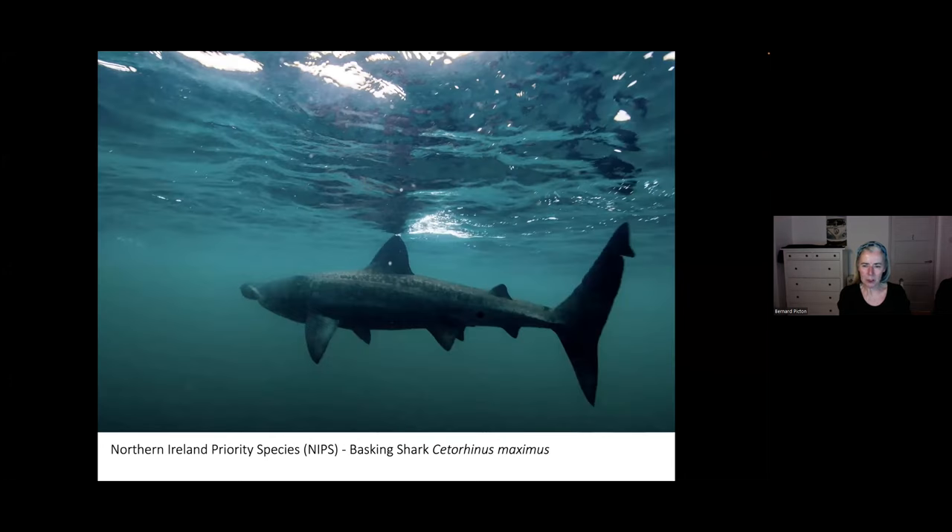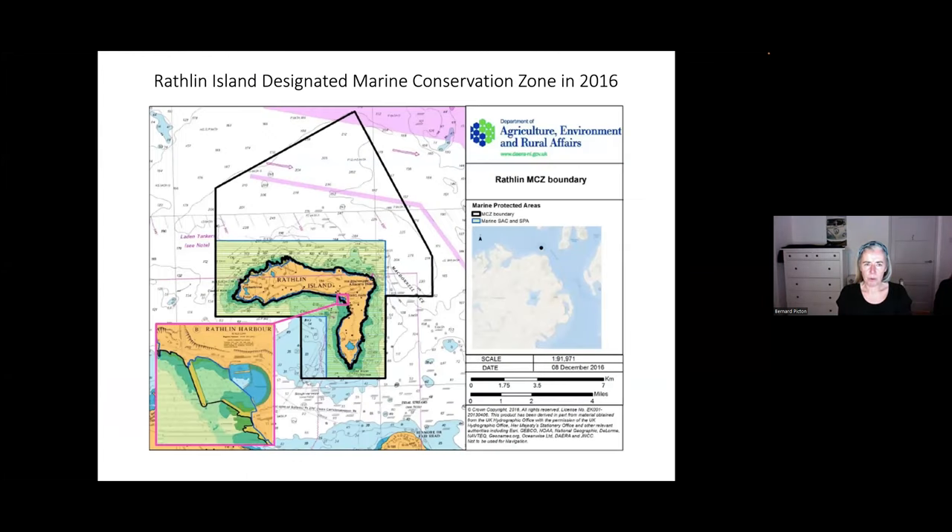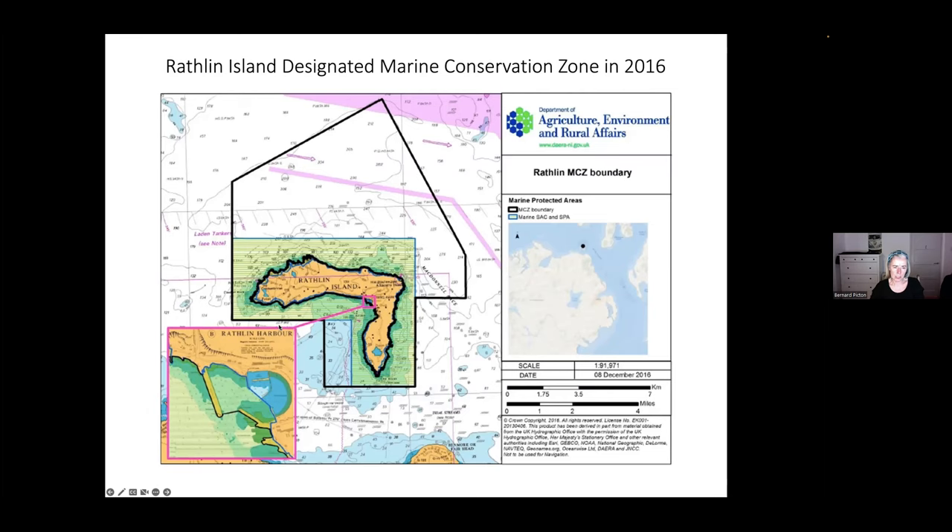In summertime, you might also be lucky enough to see the largest fish in our waters — the basking shark. They can be up to more than 30 feet in length, and they go along very close to the surface feeding. Rathlin Island was designated a marine conservation zone in 2016. This black perimeter shows the extent of the conservation zone, and within that this green area is the special area of conservation for marine species and habitats, and also a special protection area for the seabirds. That was really significant in terms of the protection it has offered.